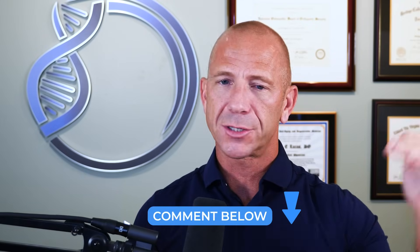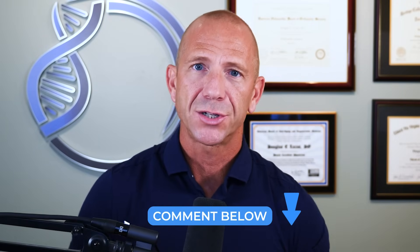Thank you so much for making it to the end of this video. Anything we can do to help you, please leave in the comments — topics, questions, any of it. Just let us know. Thanks again.